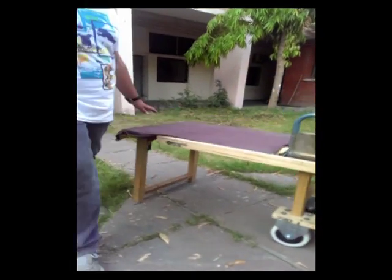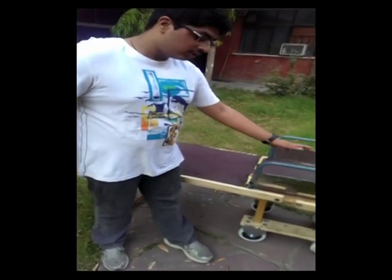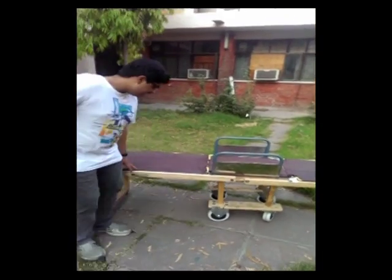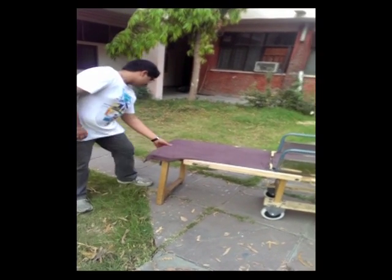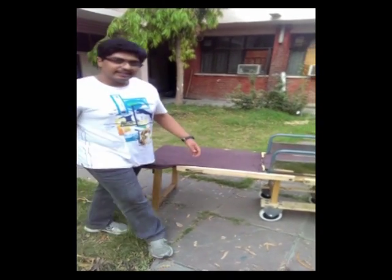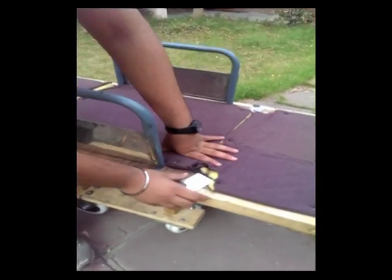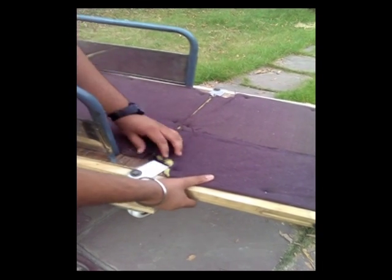Secondly, when we had to convert this wheelchair into a bed, the bed was not purely horizontal. What was happening was that this panel was going down and this panel was also going down. In the end, we tried to make a framework which could be easily rotated so the panel could easily be bounded upon it. For the bottom panel, we made two sheet metal strips so that they could easily be rotated and the panel could be made horizontal.